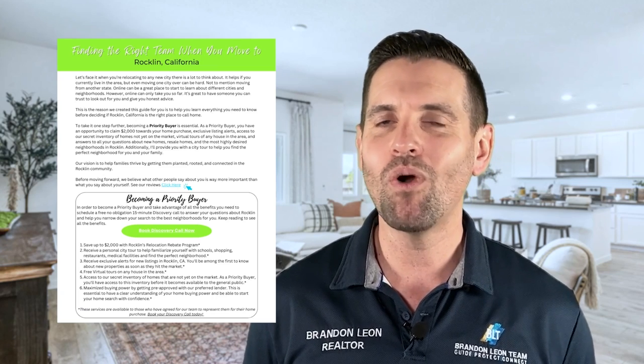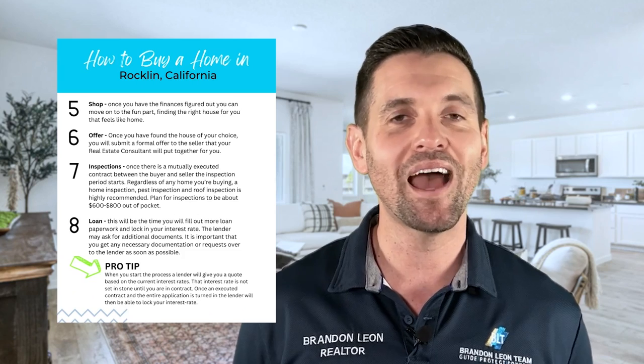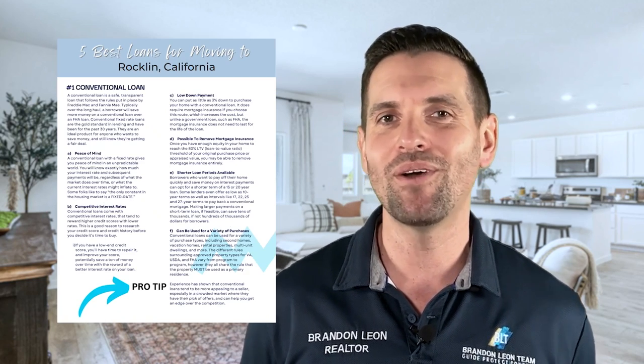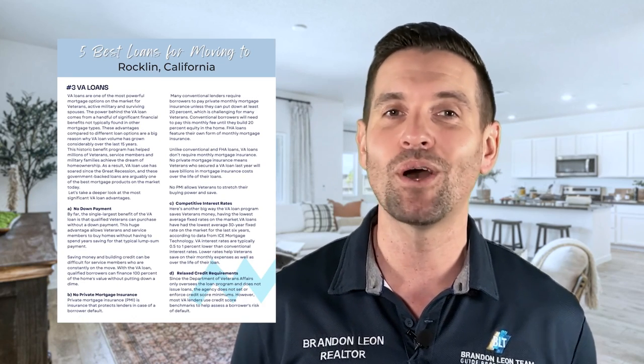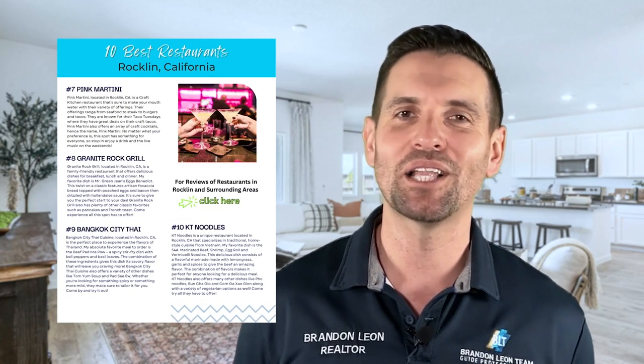The video you wanted to watch will always be there. The opportunity to download my ultimate guide to moving and living in Rockland, California will disappear when this video ends. Don't delay — download the ultimate guide to moving and living in Rockland, California and see how likely you are to call Rockland, California home.